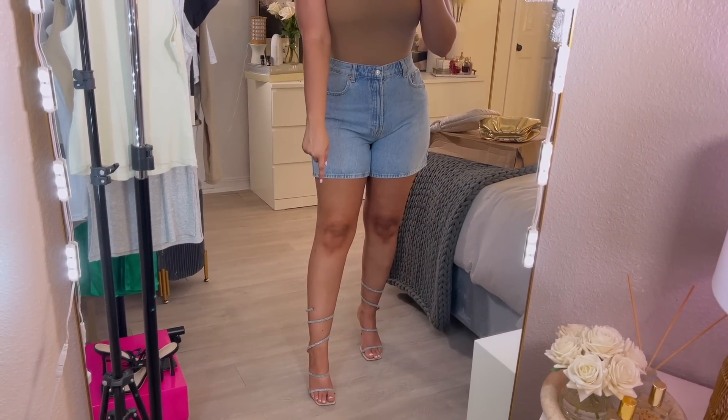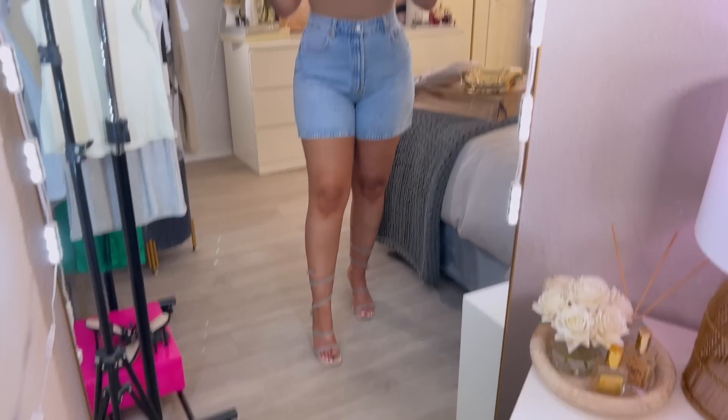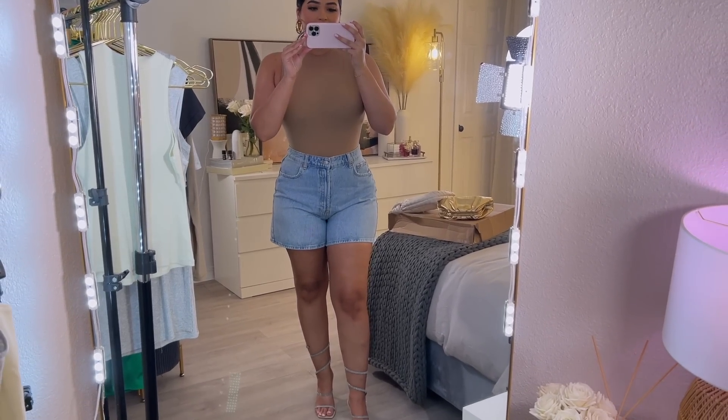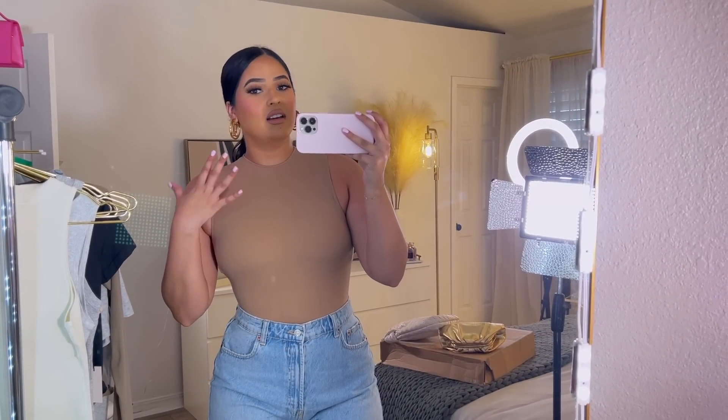These ones are from Lulus and the bodysuit is from Skims. These are actually the heels I wore for my graduation — they're really special to me. This is what the outfit looks like — I really like it. The colors feel just like my vibe.